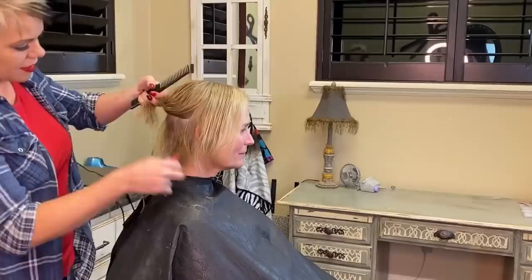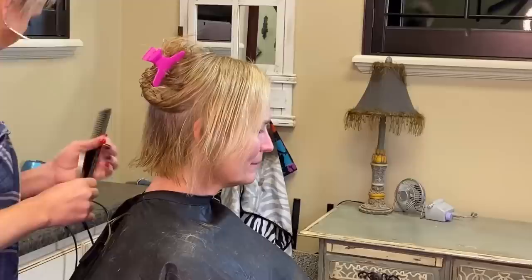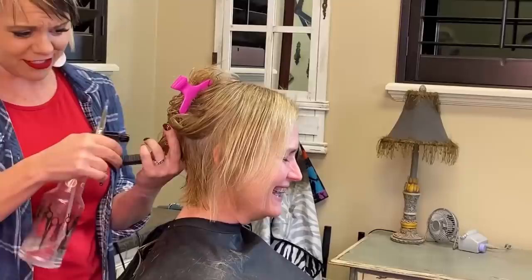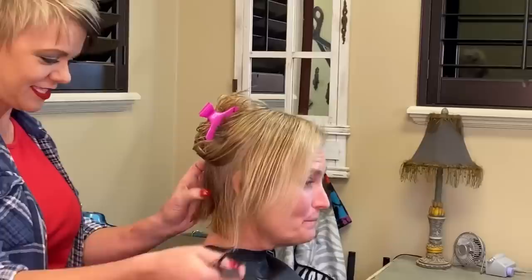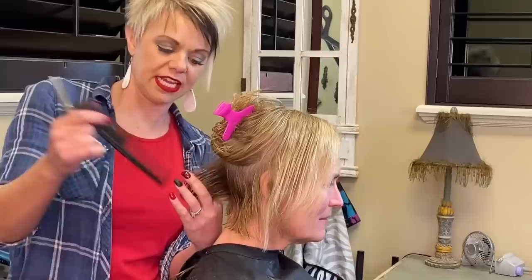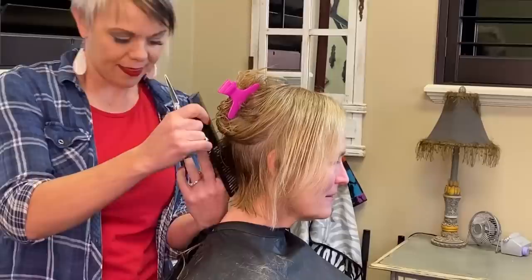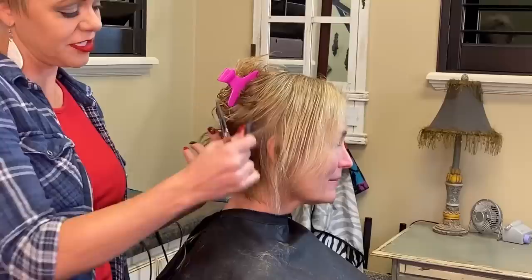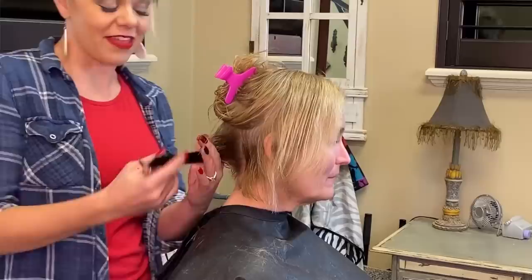I'm just going to take it to here and then pull this up by the ears. Hopefully you all are having a good day — we've had a long but good day in the salon, even with the snow! It's been snowing for two days. I'm going pretty tight here, coming about a half inch away from her bottom, then going out to three quarters and about an inch out.